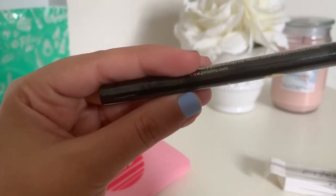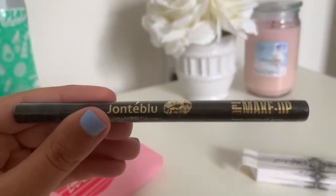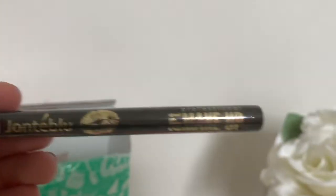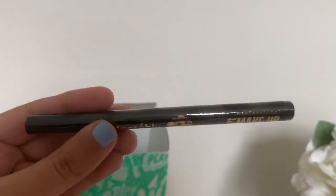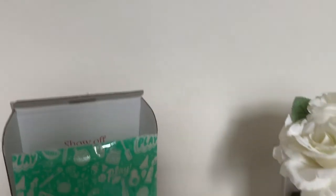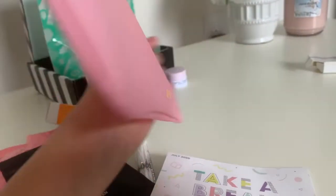Last but not least, I got an eyeliner — it's a long-lasting formula art makeup eyeliner. I'm really happy about this because I was actually running out of eyeliner and was going to go to Sephora to get one, but now I don't have to because I got it in my Ipsy bag.